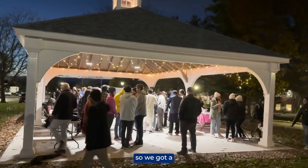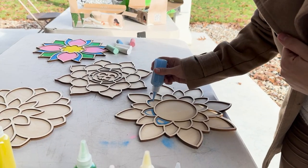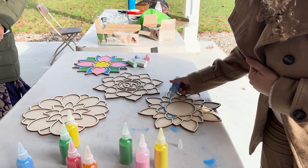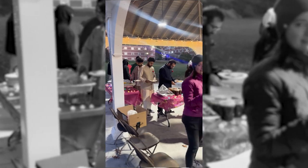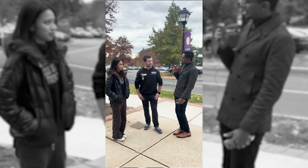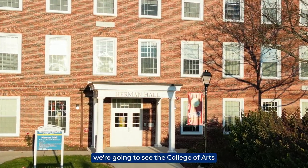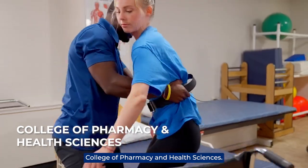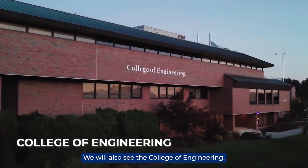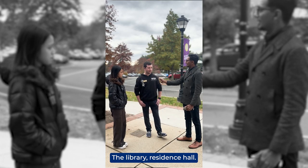There's a huge Indian student community here. Welcome to iSchool — thank you for joining us. We're going to see the College of Arts and Sciences, College of Pharmacy and Health Sciences, College of Engineering, College of Business, the Library, Residence Hall, and also the gym.